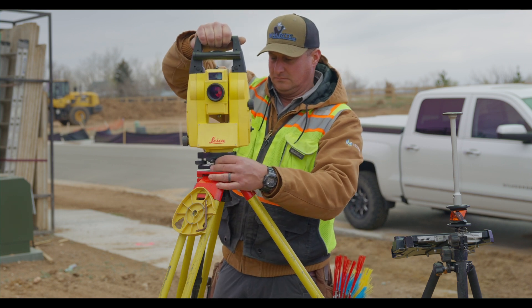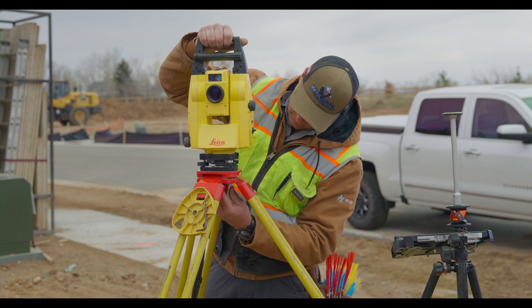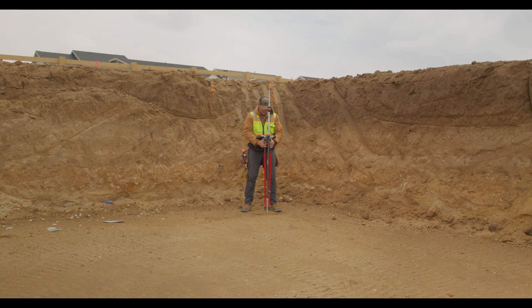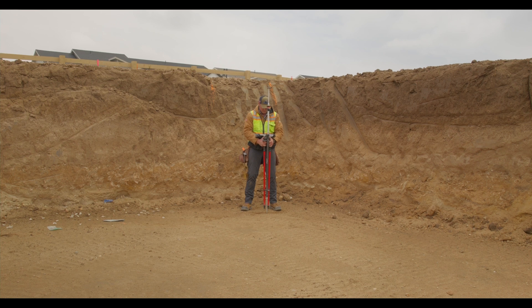We were not an easy sell. We thought we were really good with tape measures and strings — and we did well with that. So when Leica was telling us their accuracy was within two millimeters, and given the experience we had in the survey world of being an inch to an inch and a half off, we weren't really convinced this was the way to go.